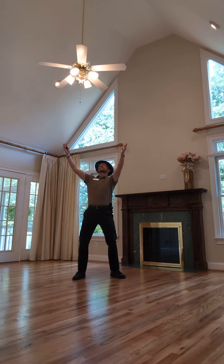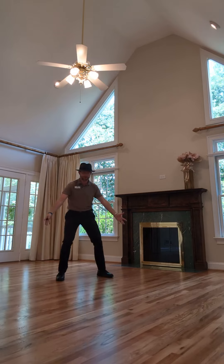A huge gray room with vaulted ceilings, recessed lighting, a ceiling fan, fireplaces, and hardwood floors!